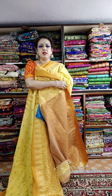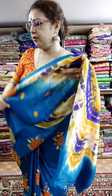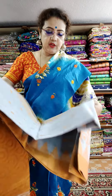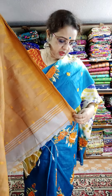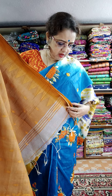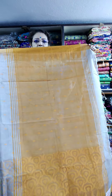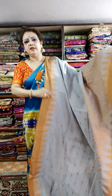Very elegant texture saree. This is the blouse piece. Price is 1450. Light gray, silver gray and brown combination — soft and sober but elegant texture saree. All are very not-so-bright but very elegant taste. This is the palla — very sober and elegant texture saree.